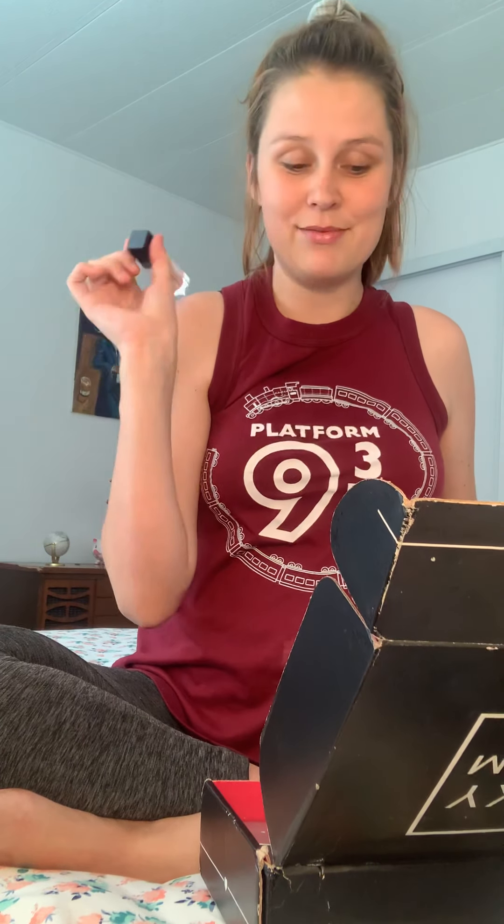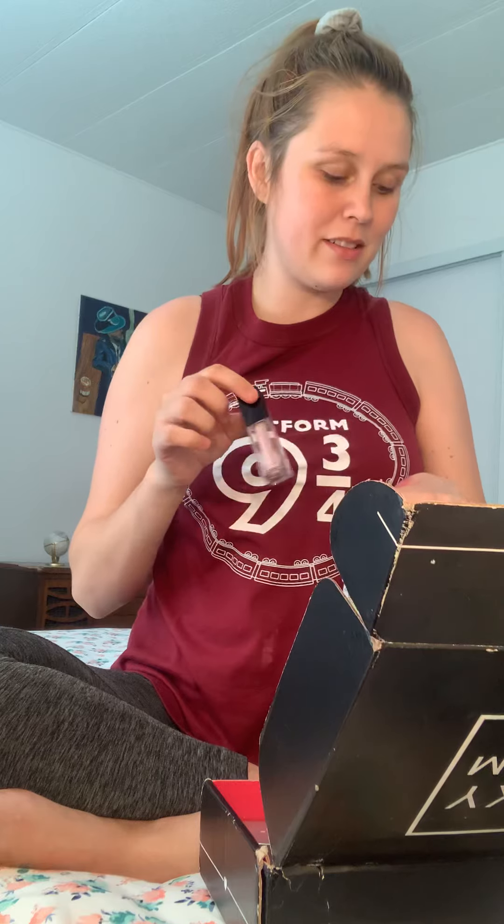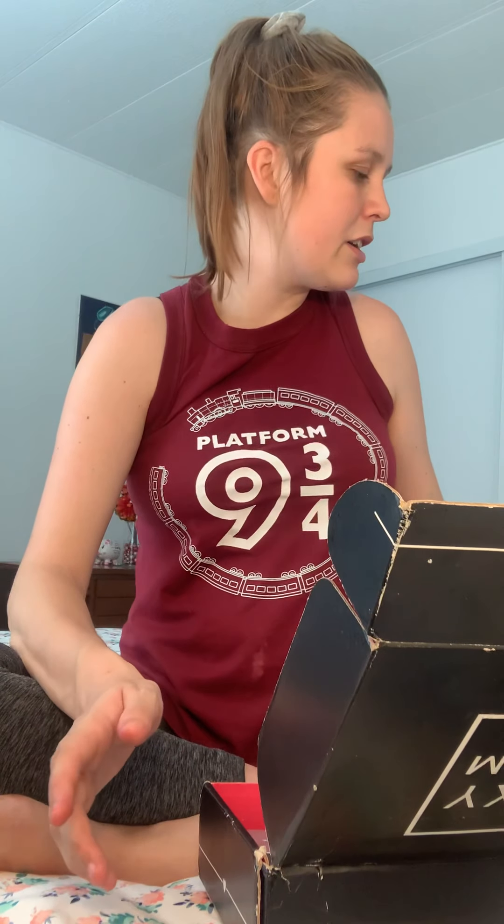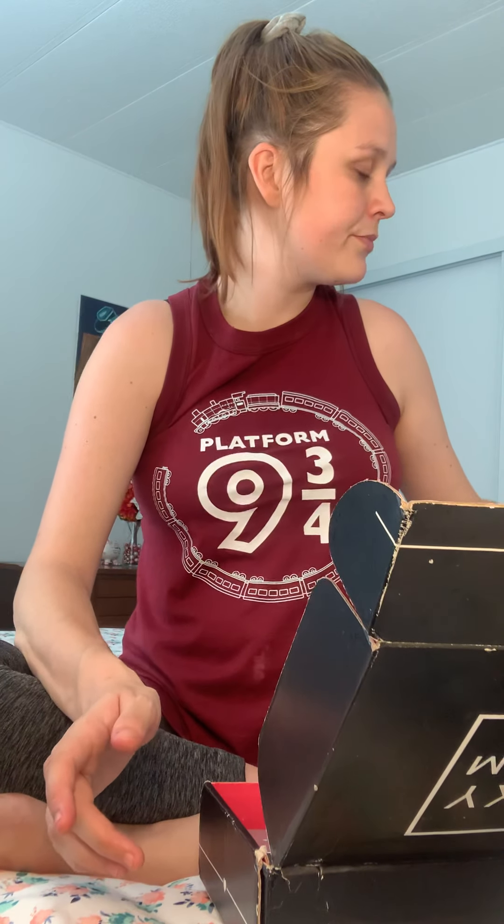Overall, if I had to rate this out of five I'd probably give it a three. I'm really excited about some of the products, but the shimmers on the palette are disappointing — though the mattes are good. The cream eyeshadow is ugly and I don't like it. This was more of a skincare box, which I got two makeup products from and only liked one. The skincare stuff I'm really excited about though. Thanks for watching and I'll see you in my next video!